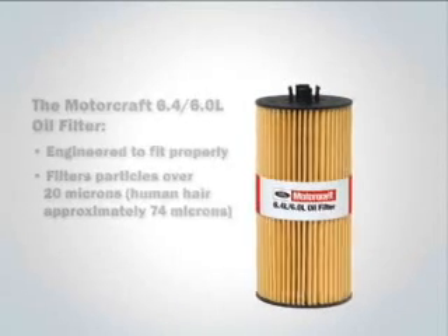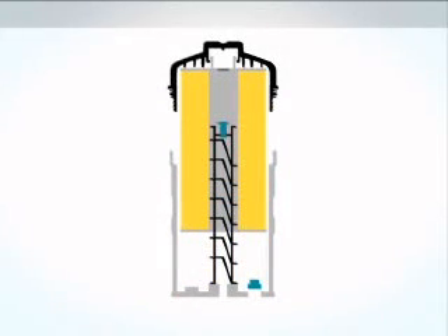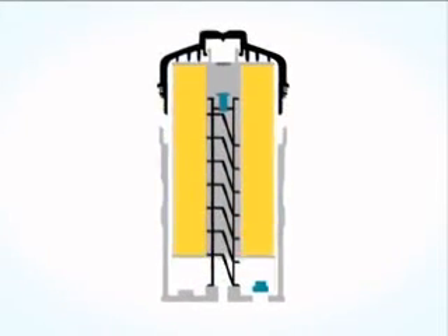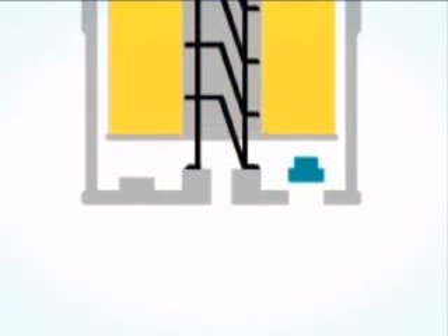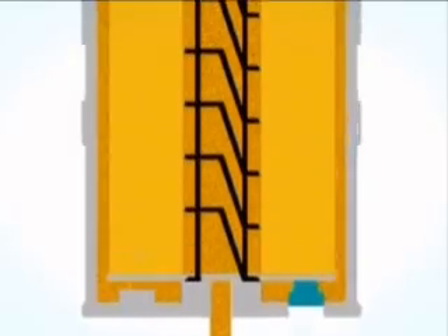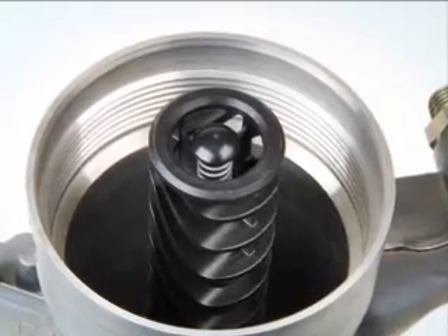The Motorcraft FL 2016 oil filter fits both the 6-liter and 6.4-liter engines with a precision fit that results in optimal oil flow. Motorcraft filters also perform additional functions other oil filters may not. For example, the Motorcraft oil filter engages and closes the oil drain valve to ensure all the oil enters the filtration path. It also engages the bypass valve on top of the oil filter standpipe, preventing engine oil starvation.